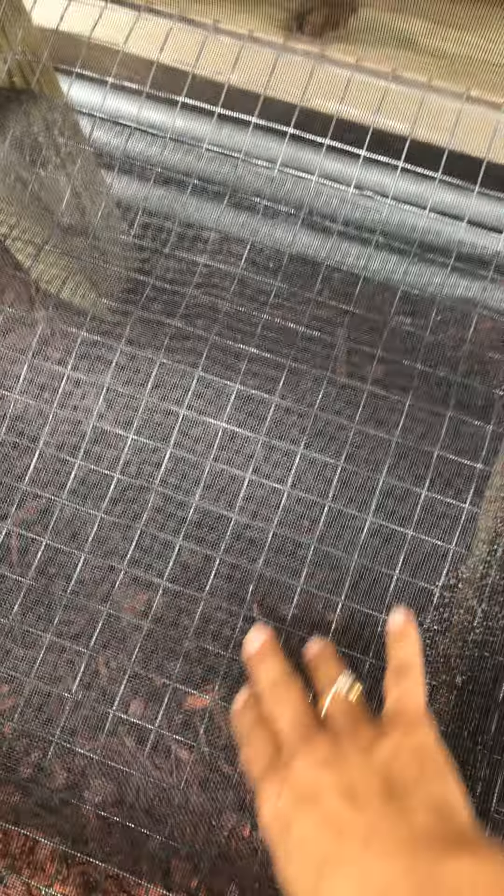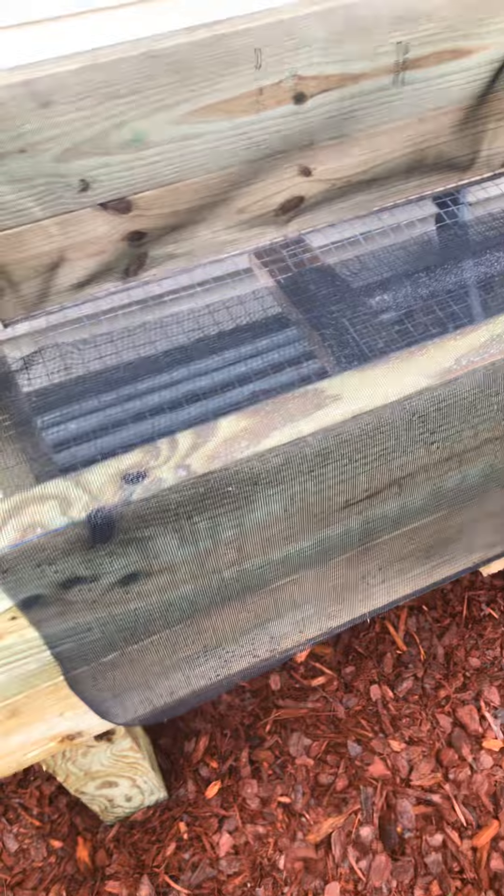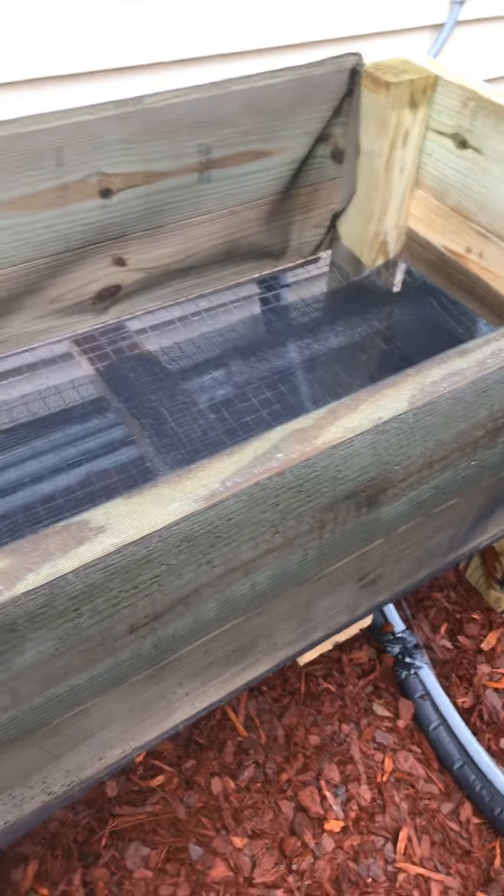I chose to put this back here because I'm going to use coconut husk liner to put inside, and then I'm gonna fill it with dirt. I'm thinking of maybe planting some potatoes, but anyway I just wanted to share with you guys.